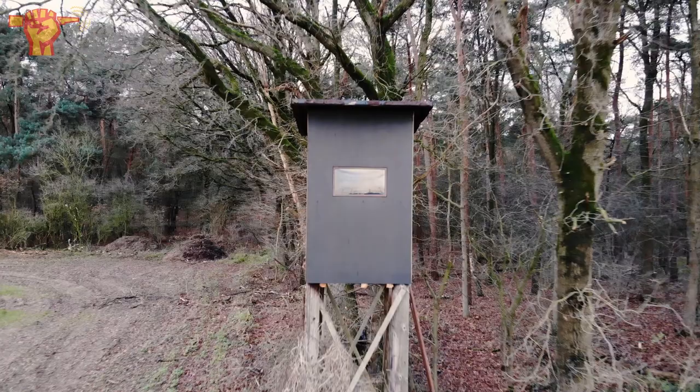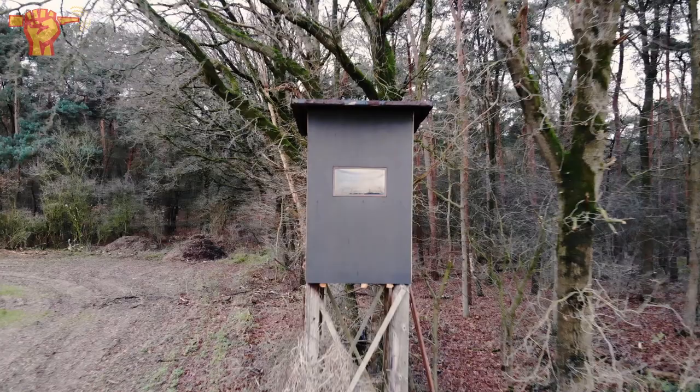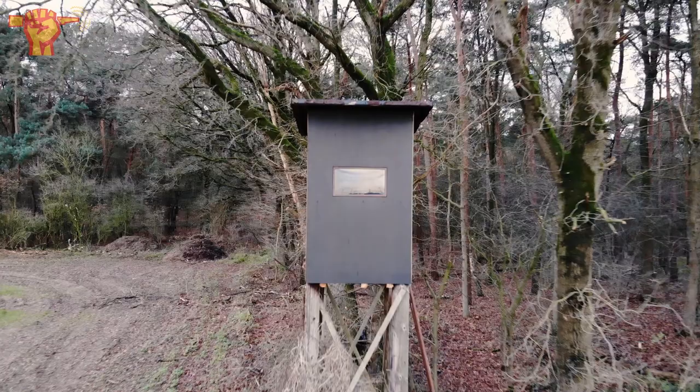Thank you guys for watching. Don't forget to check out my Patreon and my Instagram. I want to say thank you to the Dutch Relic Diggers and World War 2 Artifacts for inviting me on this beautiful day. See you all next video — take care.